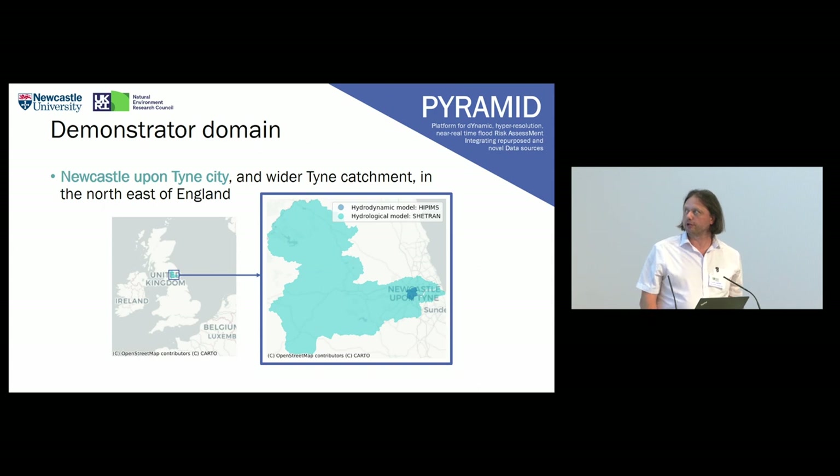We have a demonstrated domain in Newcastle upon Tyne, unsurprisingly, which is where we are based, and then the wider Tyne catchment. The Tyne runs all the way out to the west in the northeast of England, up into Northumberland, which is where the water runoff happens.